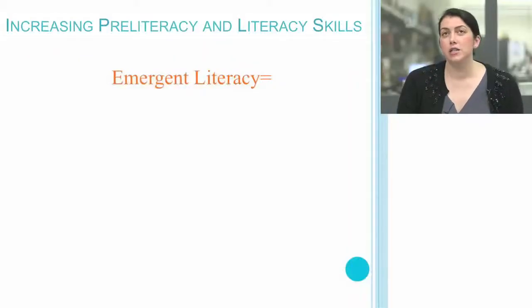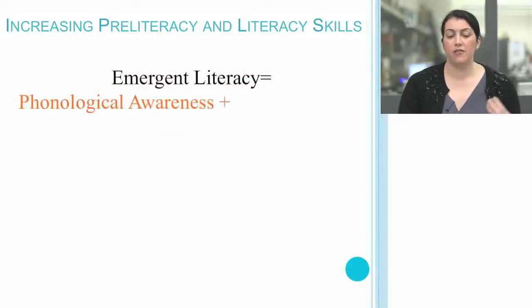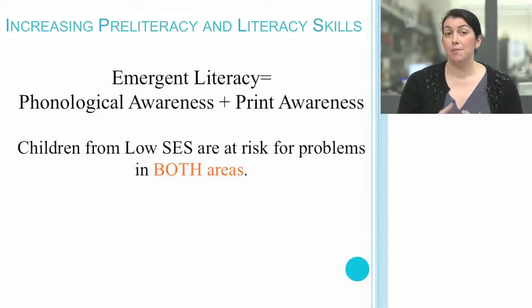In terms of increasing pre-literacy and literacy skills, consider that emergent literacy is the combination of phonological awareness and print awareness. Unfortunately, many children — not all, but many children from low socioeconomic status — are at risk for difficulty in both of these areas. Knowing that this can be a vulnerability of children in that community, we need to proactively address those needs.